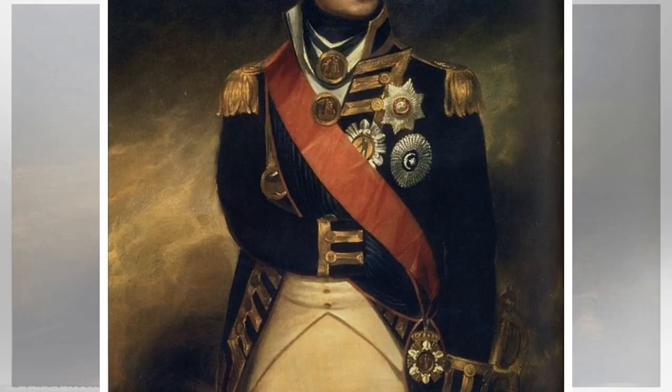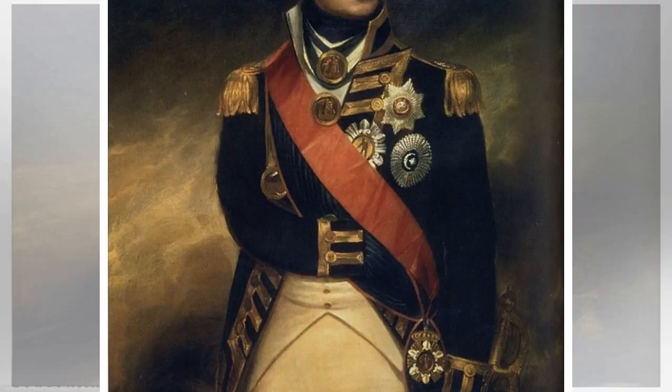The painting will be displayed at Philip Mould's Gallery in London from Monday and is on sale for an undisclosed amount.